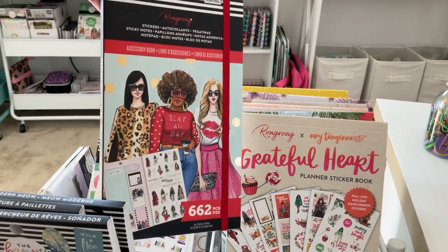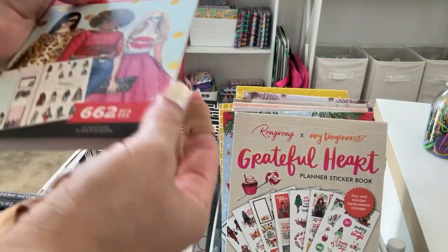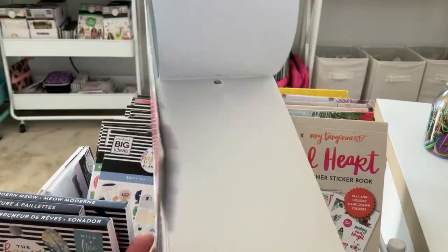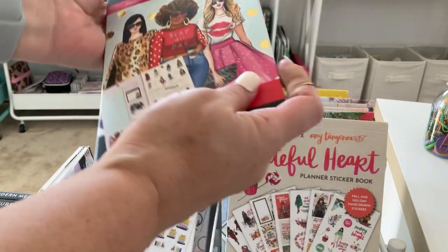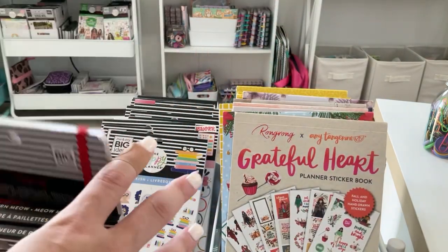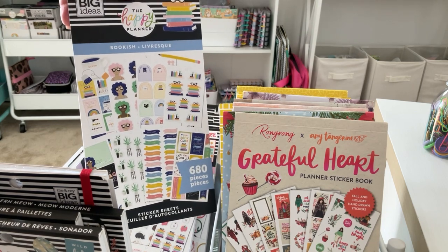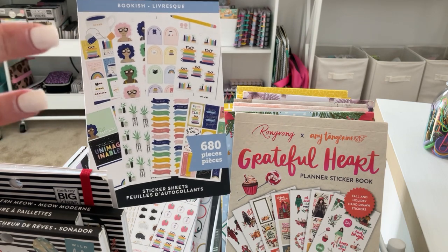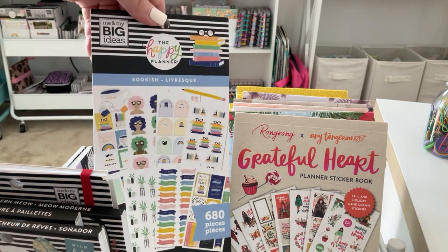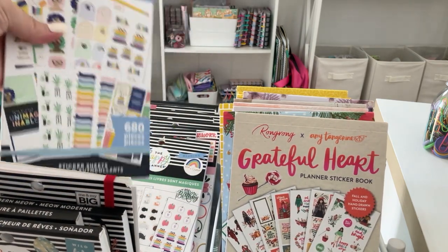I have this Wrong Wrong — it's actually an accessory book by Happy Planner. They don't make these anymore, but this one is a seasonal one, so this one I may keep. I have Bookish because I am a mom of two girls and I love this one — it's super cute, I love all the books and the cats, it's very colorful. But I'm going to put it back because I feel like I've used it quite a bit.